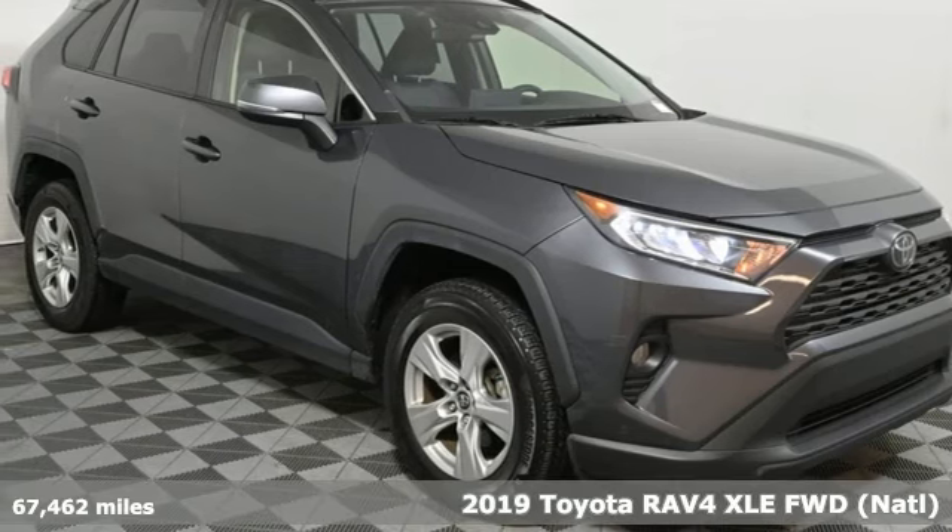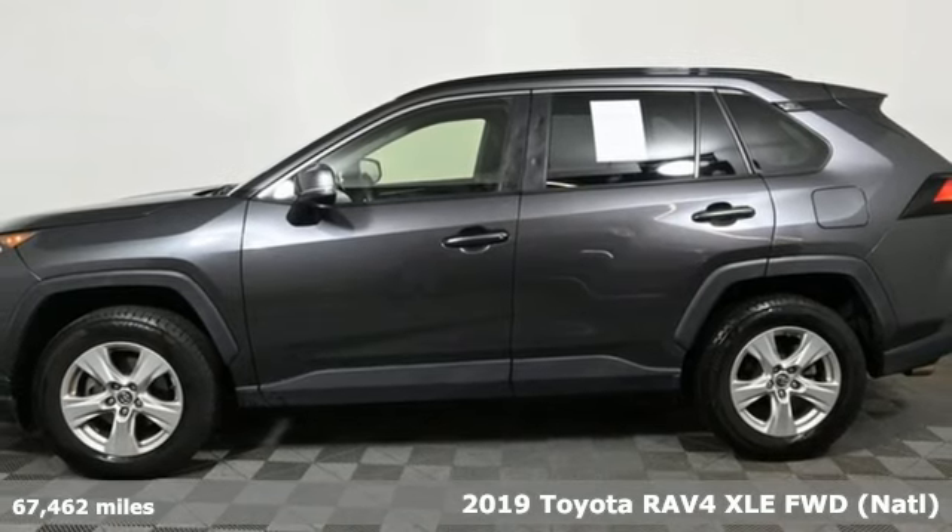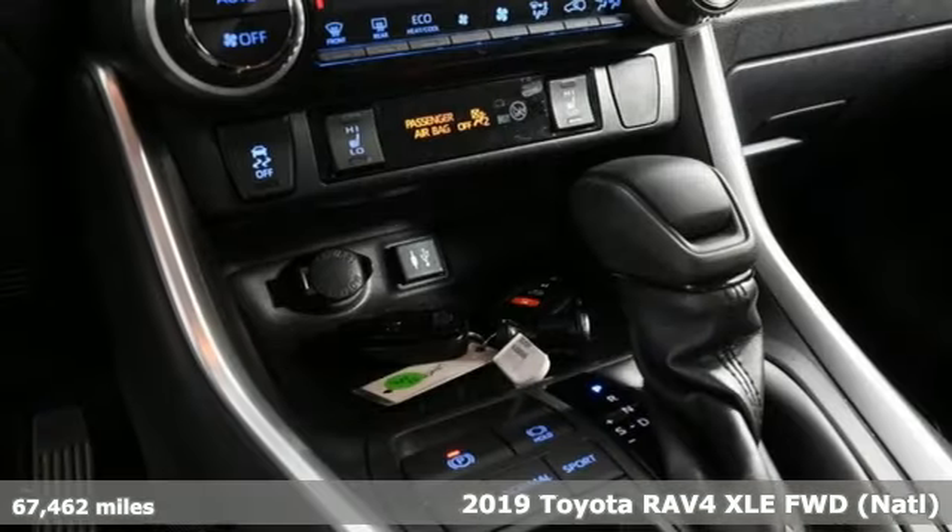It's a 2019 Toyota RAV4. This dynamic, elegant and spacious RAV4 is the right choice for whatever's next.